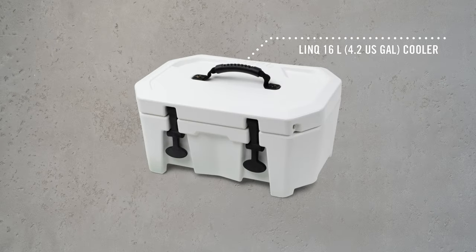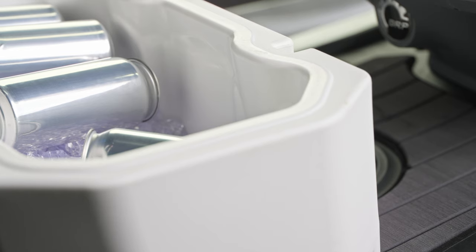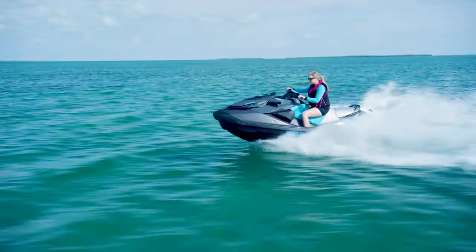Jumping into our smallest Link option, we have the Link 16 liter cooler — a popular choice for riders who pack food and drinks for one or two people. This cooler was built with a hard shell so you can feel confident that it'll hold up over time, even attached to the outside of your vehicle. It's also a great option if you spend a lot of time in super high temperatures. In fact, the Link 16 liter cooler can keep ice frozen for up to three days at a time.